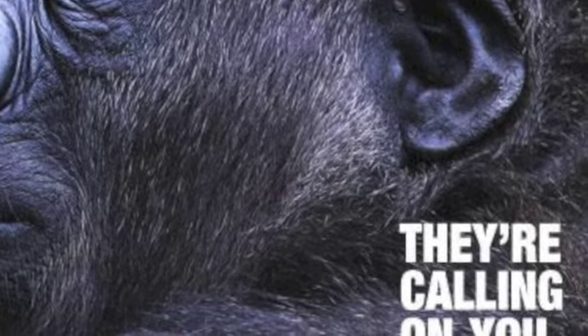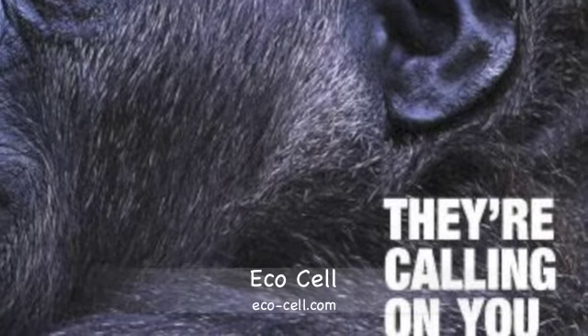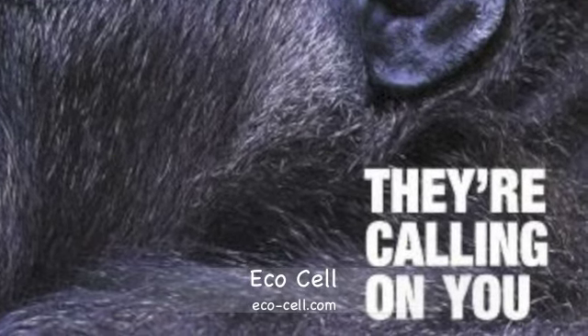There's a great organization called EcoCell at eco-cell.com. They encourage organizations to collect electronics, including batteries, to help the environment.